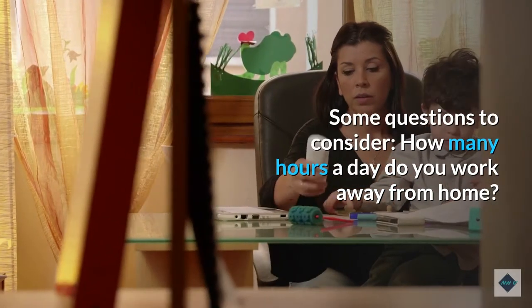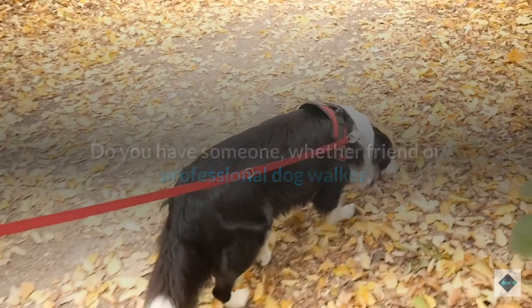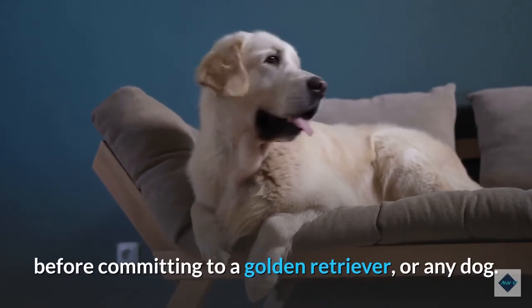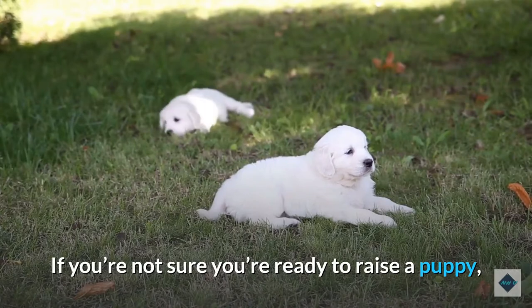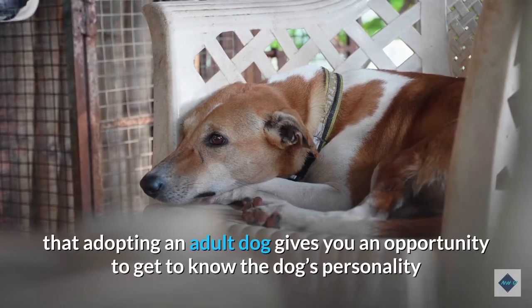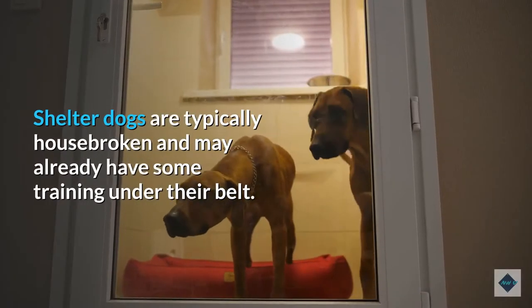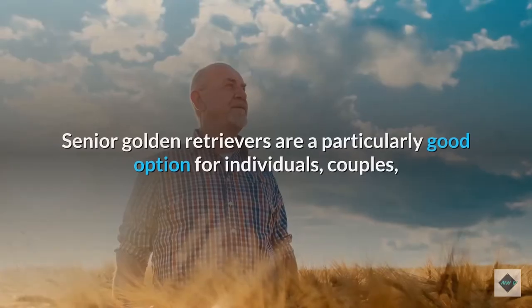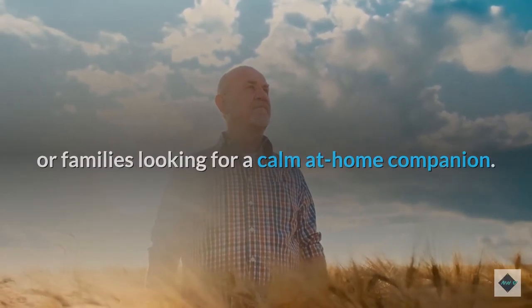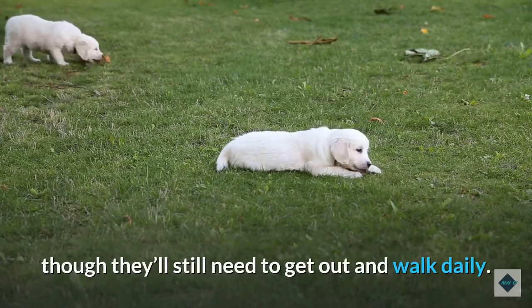Before bringing a golden home, be realistic about how much time you can really spend with them — both training and walking, and simply being together. If you spend a lot of time away from home, a golden retriever might not be the best choice. If you're not sure you're ready to raise a puppy, adopting an adult or senior golden from a rescue is a great idea. Senior golden retrievers are a particularly good option for individuals, couples, or families looking for a calm-at-home companion, as they will have already outgrown puppy-like behaviors, though they'll still need to get out and walk daily.